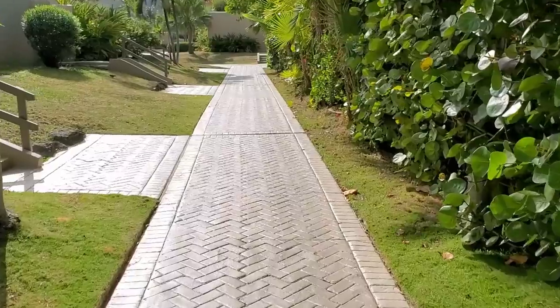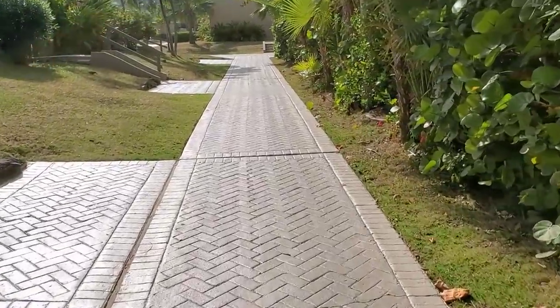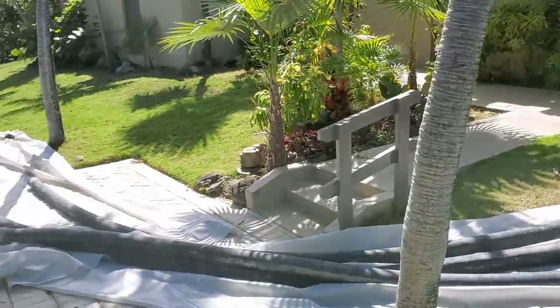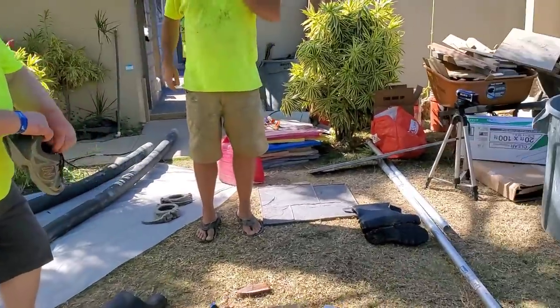We went down for a week and helped him get this stamped concrete project done. It was a little challenging — it was very hot down there, you had to fight the showers and the rain — but it came out really, really good. So just check this out.